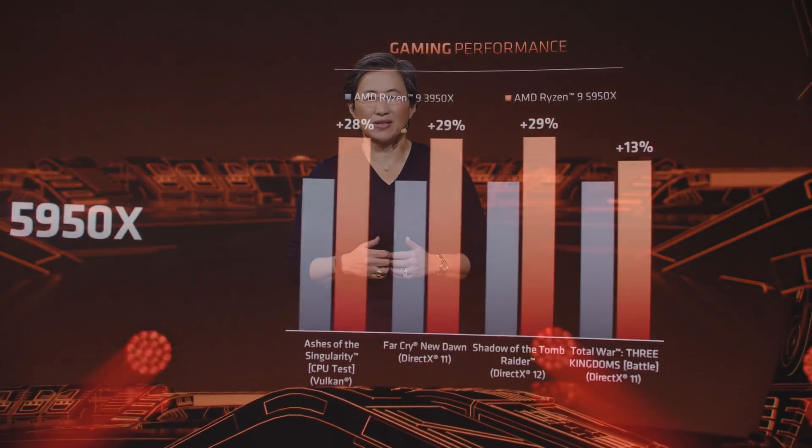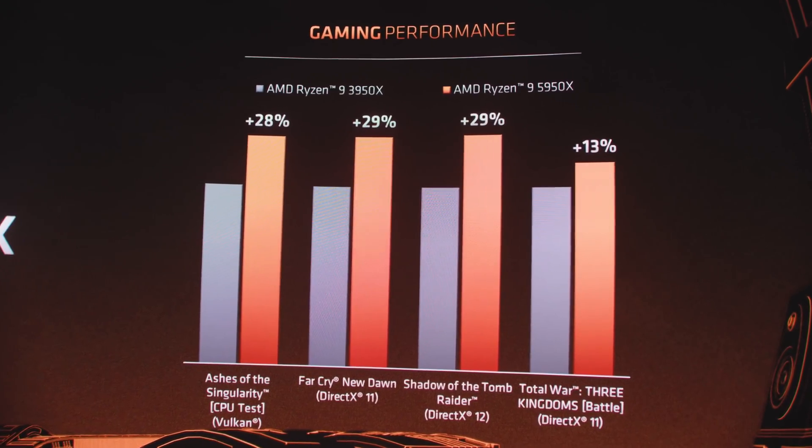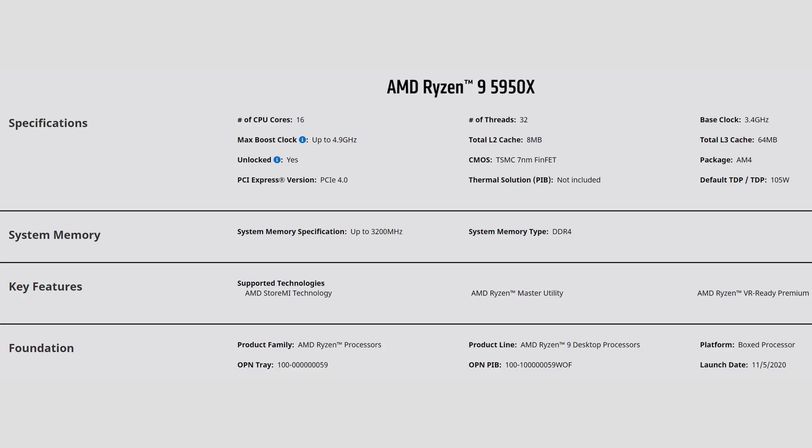AMD also showed the 5950X in games — they wouldn't be the ones I'd personally choose, so I'd wait to see our results before making a decision. Compared to the 10900K, the 5950X showed great strides in rendering and workload tests. In gaming, they show improvements over the 10900K, though by a small margin in certain games. Pricing wise, it's going to come in at $799 — again, $50 more expensive than its predecessor, the 3950X.